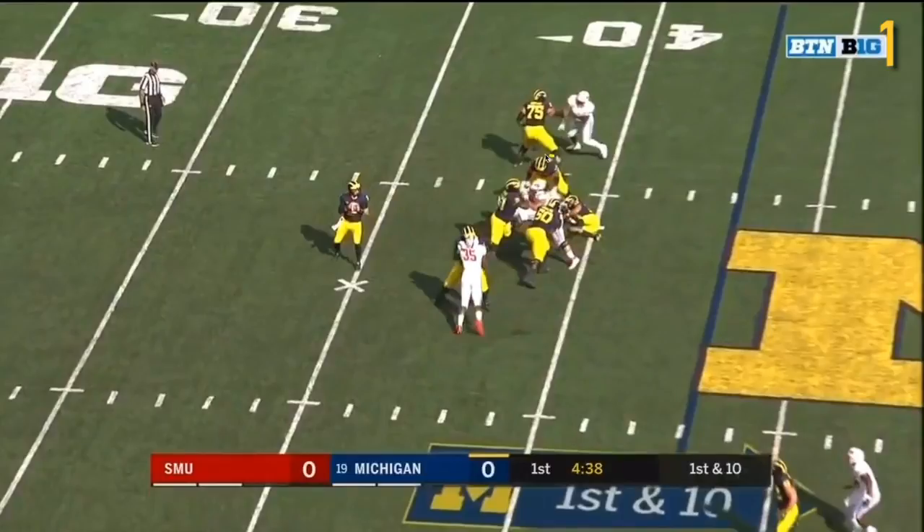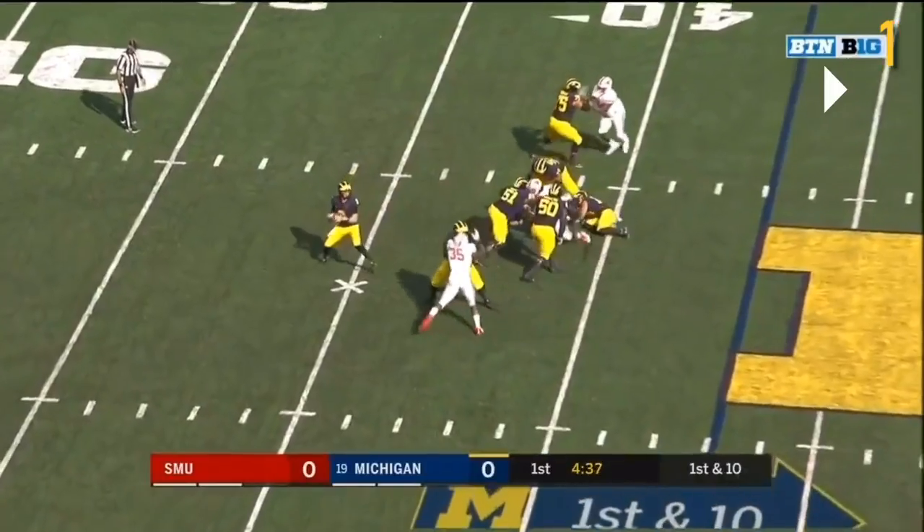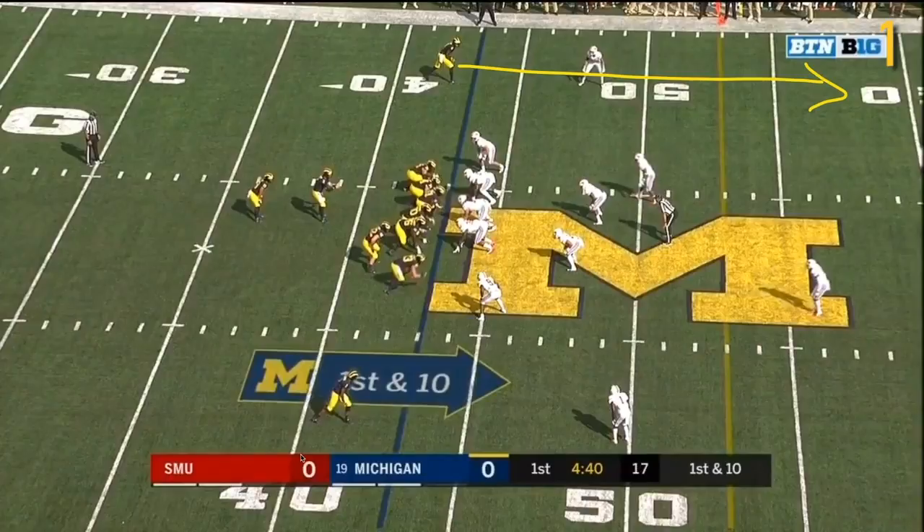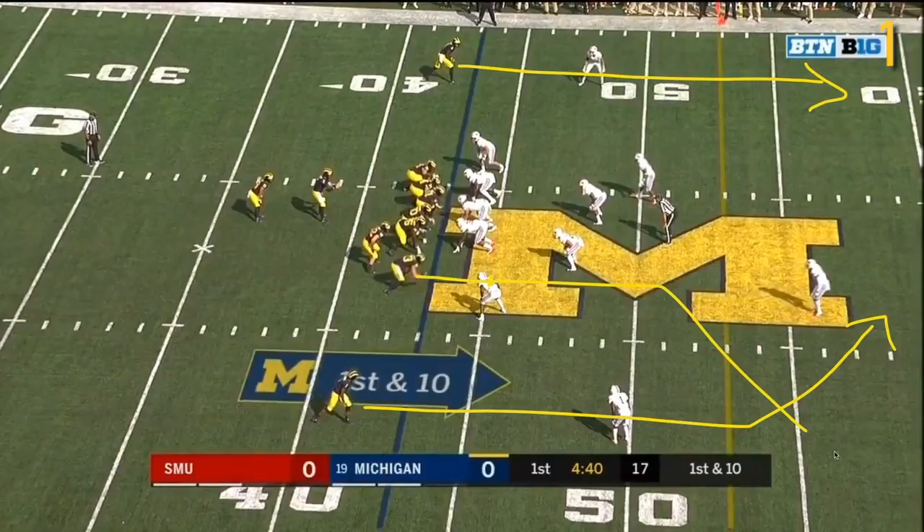Bonus points for Bredesen for helping him out — he saw the blitz late, so he helps out as well, so that's good to see. Let's look at the routes. At the top of the screen you've got Nico Collins on a fly. You got DPJ on what looks like a post — I'll explain why I think it is a post. You got Gentry on this kind of pick route on number 9 before going out on a flag route; he ultimately makes the play. And then you got McCune on this sort of late-developing flat route.